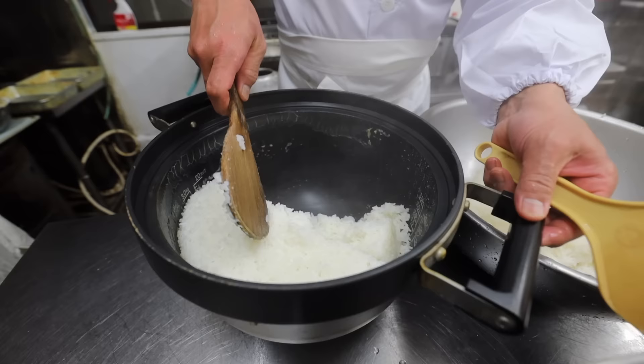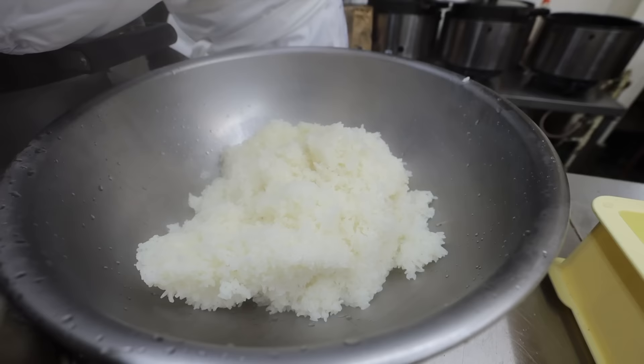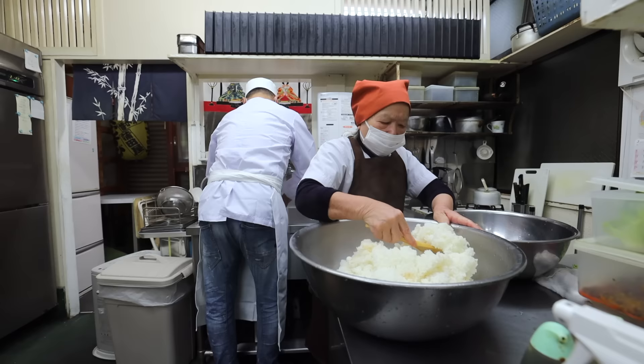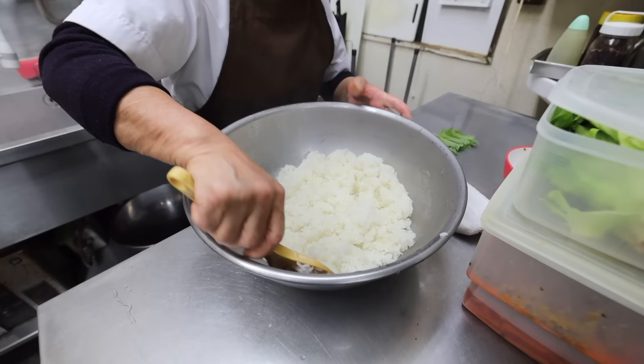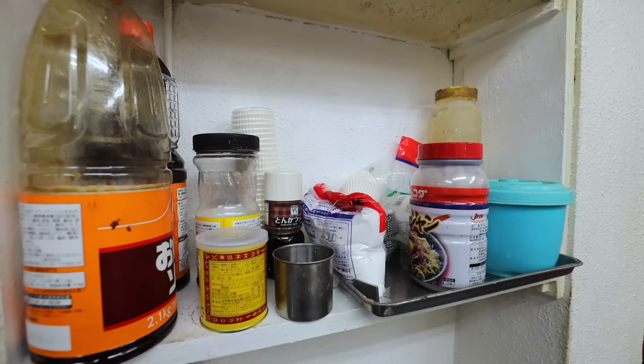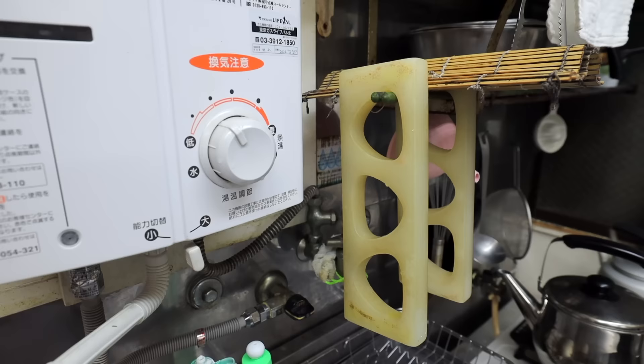First things first — the rice, the heart and soul ingredient of any onigiri. Apparently, to maintain the shop's high quality standards, the shop carefully selects the best rice made in Japan each year. But with more than 800 rice cultivators in the country, it could be quite a task. I guess that's what it takes to make some of the best onigiri in Japan.